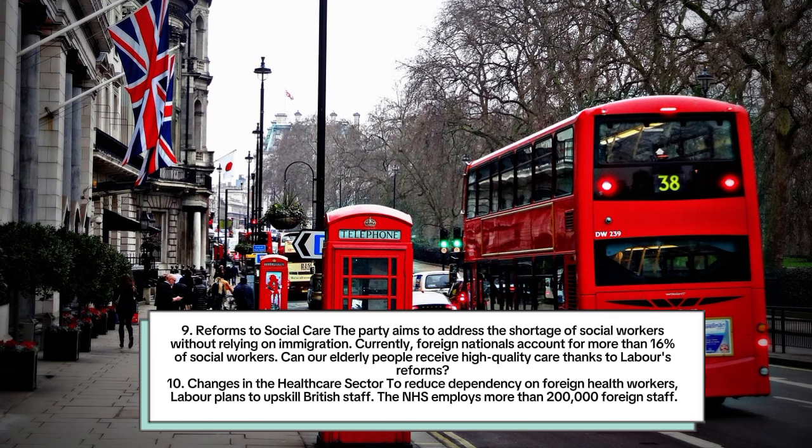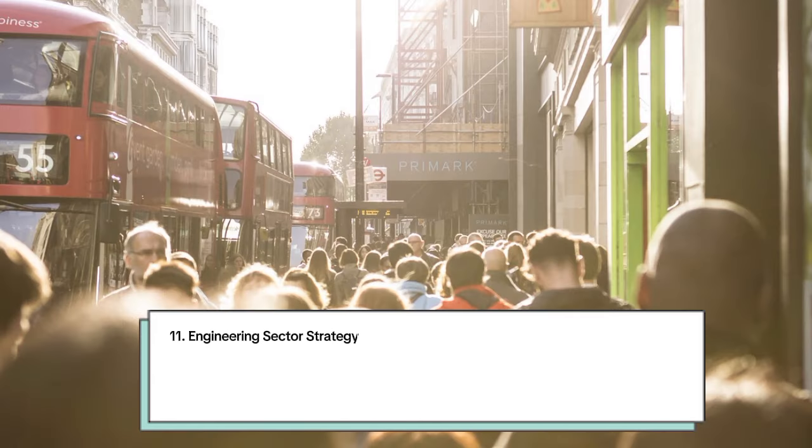Number 9: Reforms to social care. The party aims to address the shortage of social workers without relying on immigration. Currently foreign nationals account for more than 16 percent of social workers. Can our elderly people receive high quality care thanks to Labour's reforms? Number 10: Changes in the healthcare sector. To reduce dependency on foreign health workers, Labour plans to upskill British staff. The NHS employs more than 200,000 foreign staff.